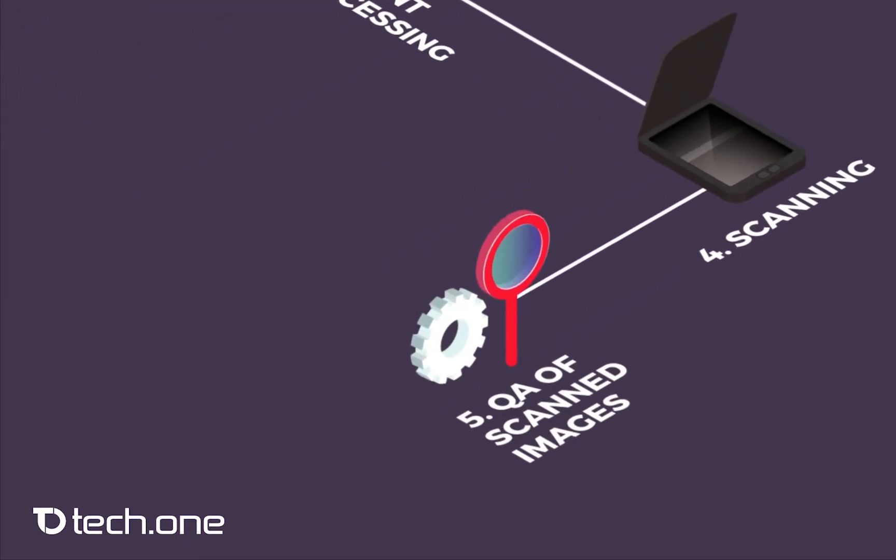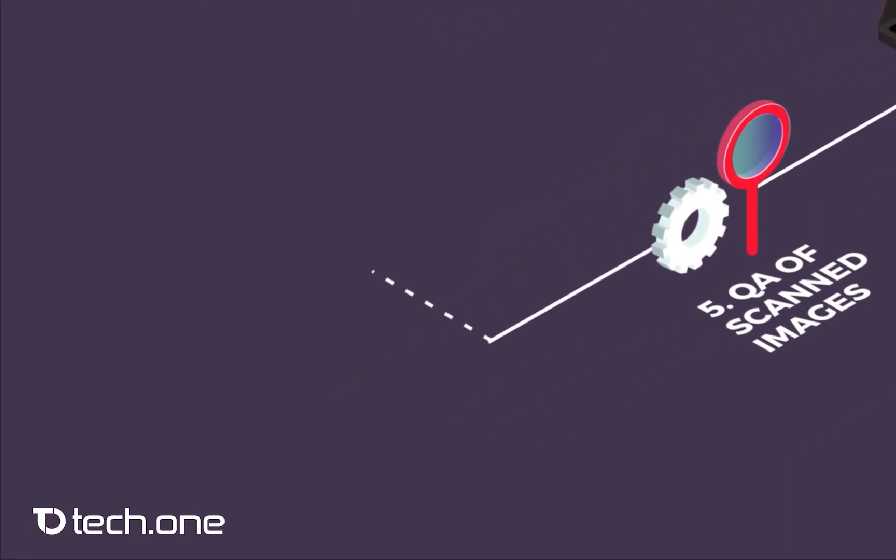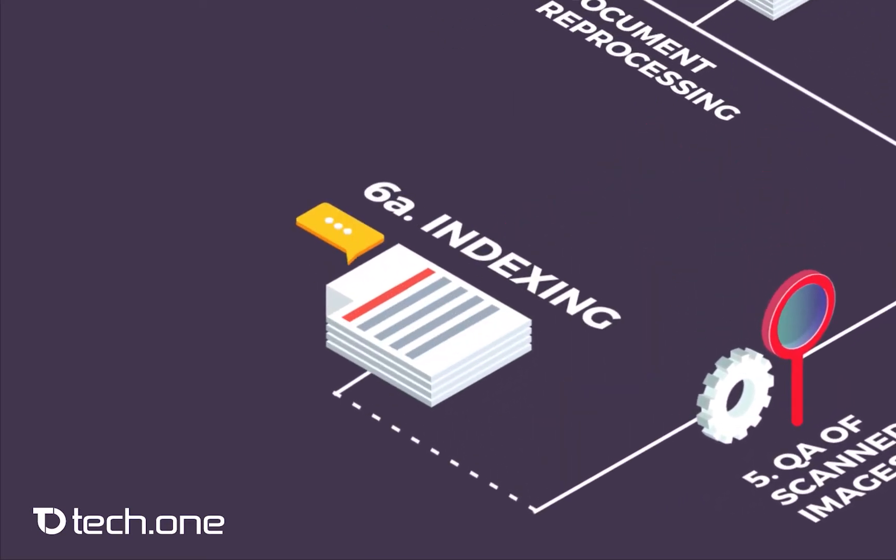After scanning, the quality of the scanned images is checked. We thoroughly check the compliance, quality, and integrity of the scanned images and apply image enhancement techniques to bring out the image's best quality. From this point on, we have a digital document image and the original hard copies. The digital images will proceed to indexing, while the hard copies will be sent to post-processing for cross-checking.